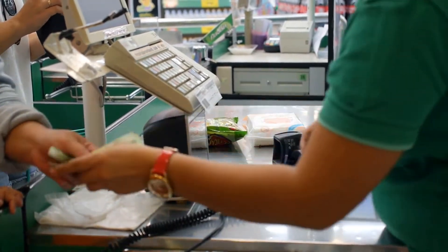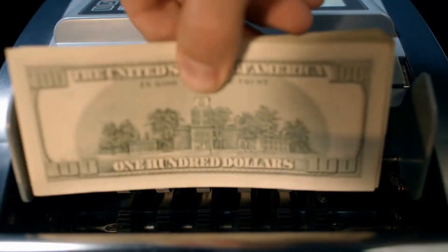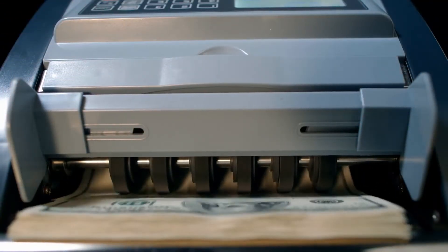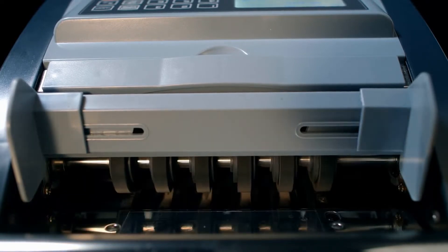The sports utility vehicle deduction was put into place in the mid-20th century to help farmers who use the vehicles for business purposes. When the luxury SUV hit the market, this deduction became a way for any self-employed business owners to write off their large vehicle purchases as business expenses.